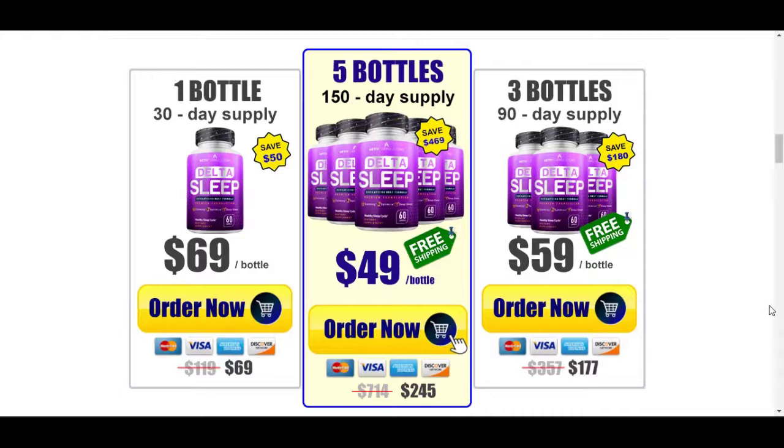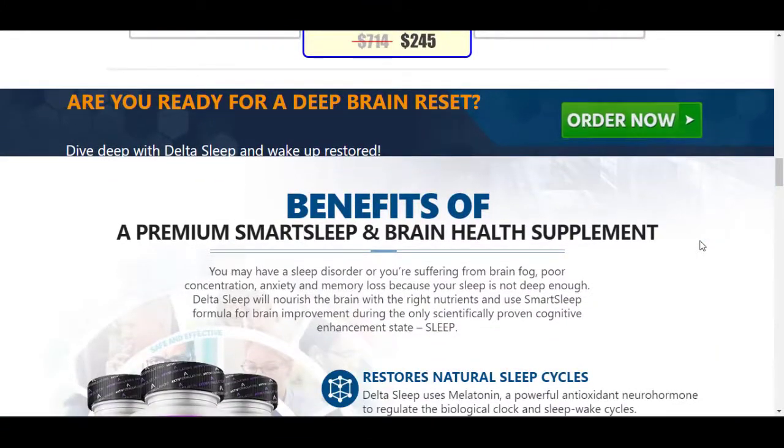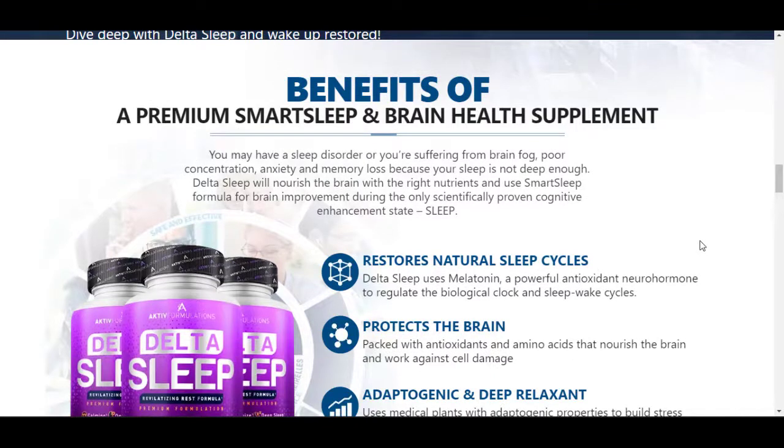For Delta Sleep to work, you need to take the treatment seriously. You need to take it every day — two capsules a day, one for breakfast and another after dinner. Otherwise you won't see great results. You can see initial results in the first month, but most people get better results after three months. It is also important to know that Delta Sleep has no side effects because it is natural.